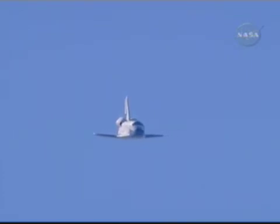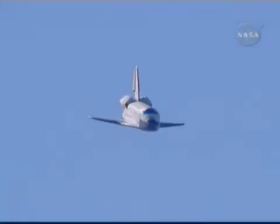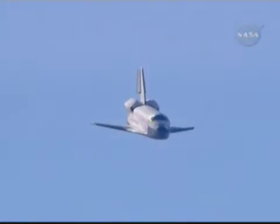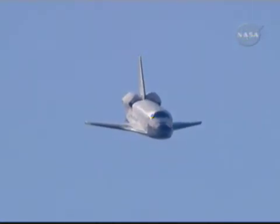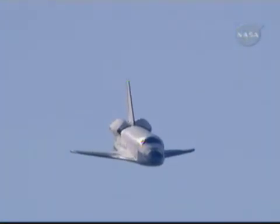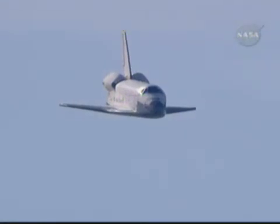Altitude 1,100 feet. Commander Chris Ferguson on glide slope, level 1,000 feet. Speed 350 miles an hour, altitude 2,000 feet.